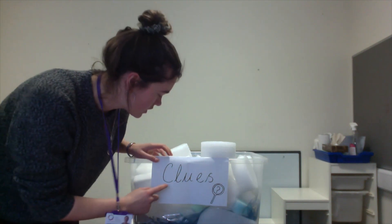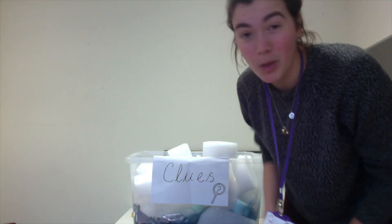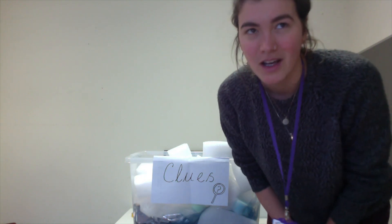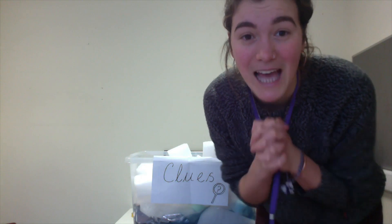What's that? Clues. I think, year twos, if we've got some clues today you're going to have to be detectives and help me. What we're going to have to do is use these clues to help us infer lots of things about the book we're going to be reading. Can you remember what inferring is? It's where we take a small piece of information and use it to make intelligent guesses about what it's telling us about.